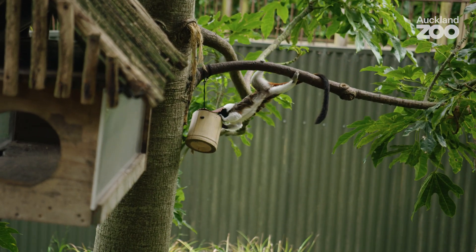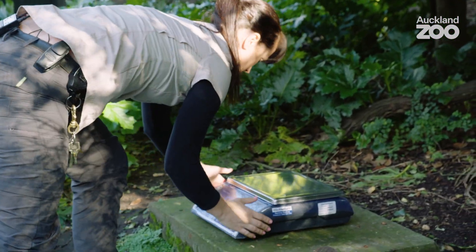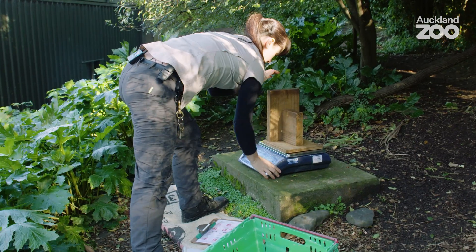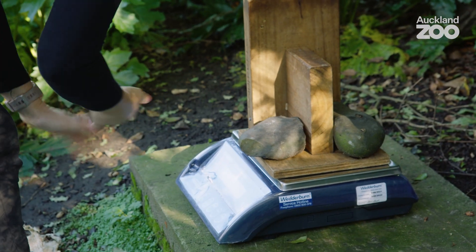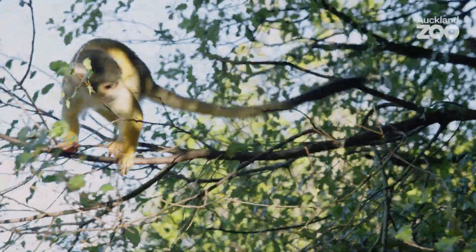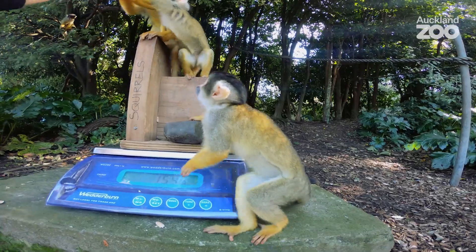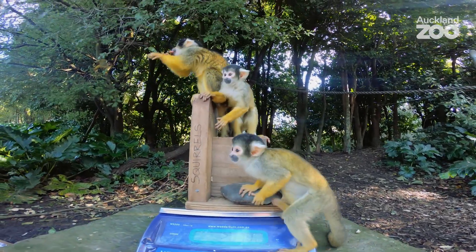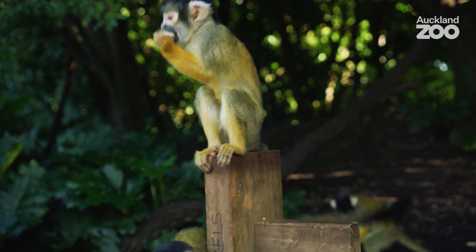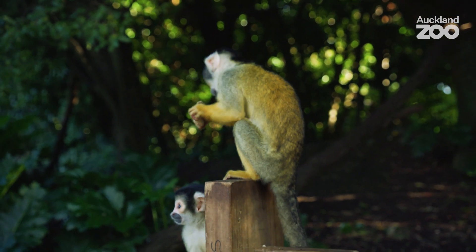It's really important that we monitor the health of our animals. Wild animals will mask signs of illness to avoid predation, so it can be quite hard for us to detect signs of illness until they're in the more advanced stages. To mitigate this, we use positive reinforcement training to scale train our animals so we can get a weight, and then we can monitor these weights over time and look for trends. We've just set up for weighing our squirrel monkeys, so we're going to use some positive reinforcement to get them down on the scales and get an idea of their weight.